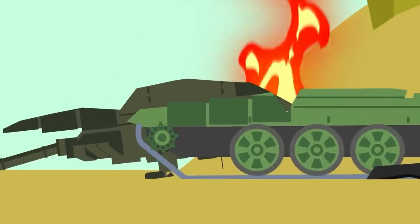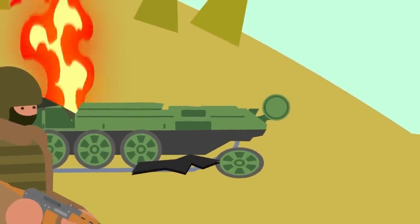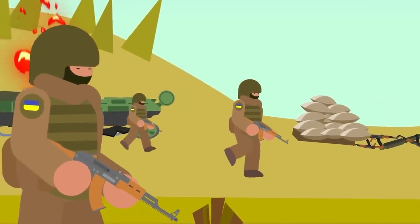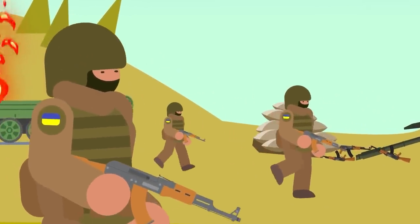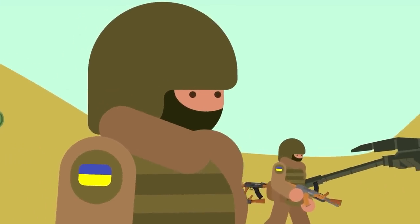Tanks are not meant to operate on their own, but are rather meant to be directly supported by infantry. Infantry supporting forces are responsible for keeping enemy hunter-killer teams at bay, yet the Russian military has routinely shown that it does not operate armor and infantry together well at all. Often, Russian armor is simply left to fend for itself, with predictable results.